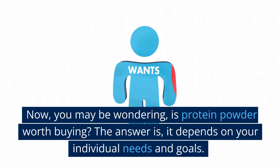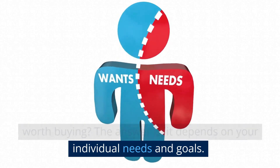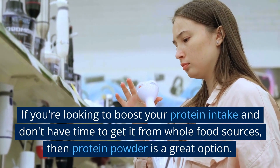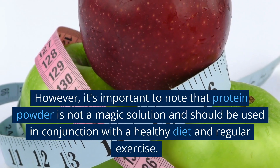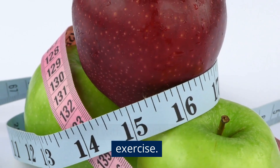Now you may be wondering: is protein powder worth buying? The answer is, it depends on your individual needs and goals. If you're looking to boost your protein intake and don't have time to get it from whole food sources, then protein powder is a great option. However, it's important to note that protein powder is not a magic solution and should be used in conjunction with a healthy diet and regular exercise.